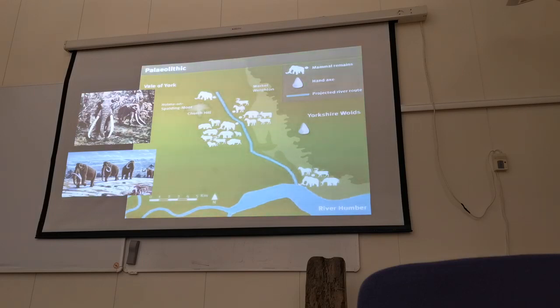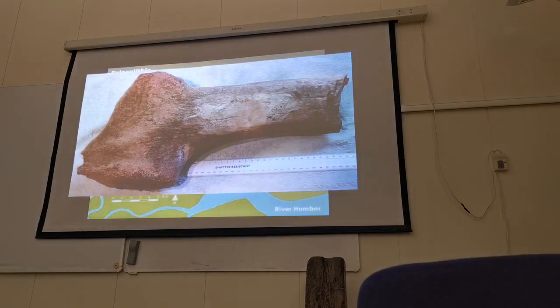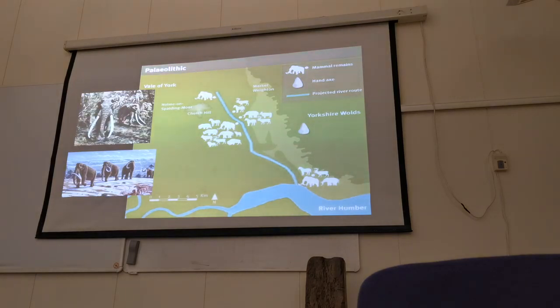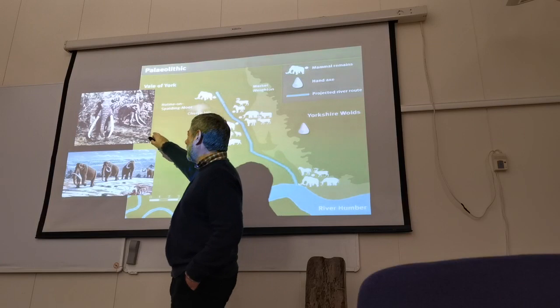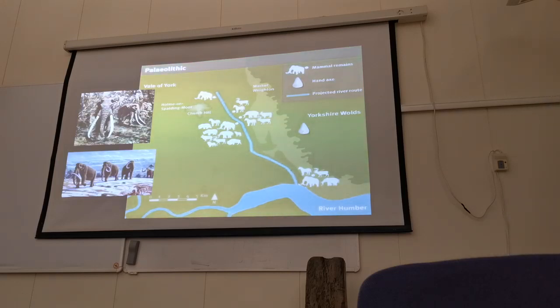We were able to put together a wonderful map showing the changing river system. At a meeting at Holme on Spalding Moor someone said they'd found a bit of wood in a pit they were digging — it wasn't wood at all, it was part of a mammoth femur. This reinforces how that same river system was used very differently by nature, from a hot to a cold climate. So at the top we've got straight-tusked elephants around 240,000 years ago, and we've got mammoths, obviously much more recently, from the Devensian period of the last Ice Age.